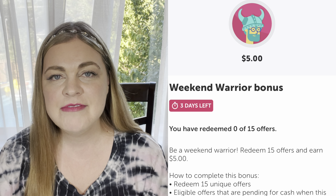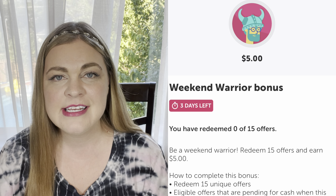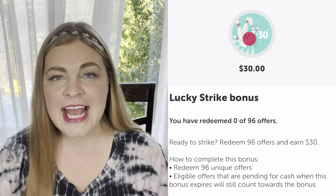Good afternoon, friends. I'm about to head over to Walmart to do my Ibotta couponing. We have some amazing P&G rebates that can be combined with coupons today. I also have a weekend warrior bonus of $5 for 15 offers, and another bonus that popped up — mine is $30 for 96 offers, which lasts the entire month of September, and those two bonuses will stack. I'm heading in store now, so let's go.